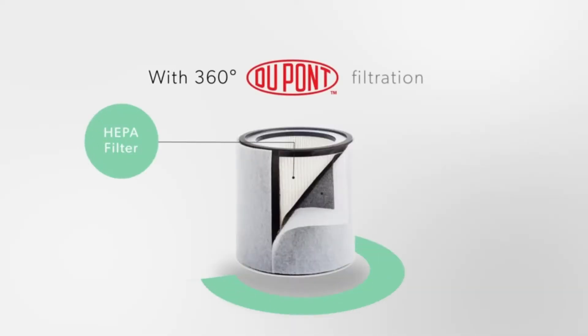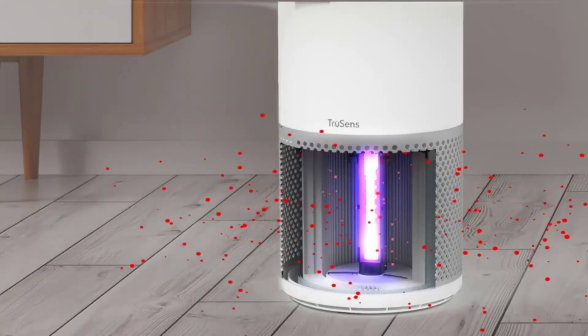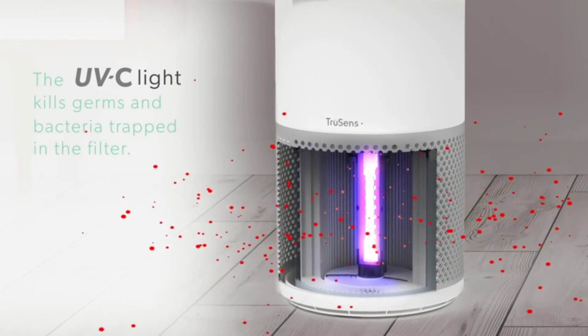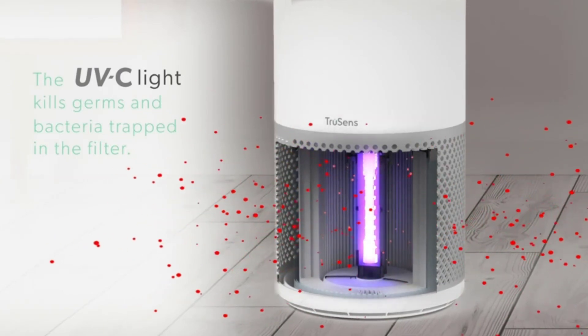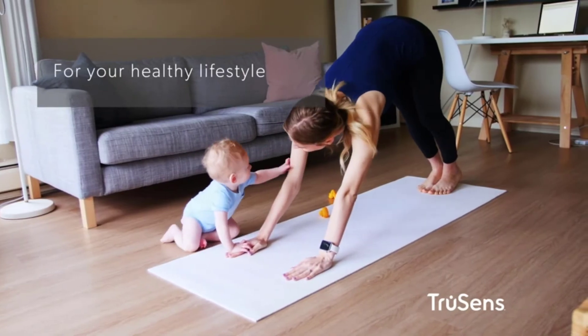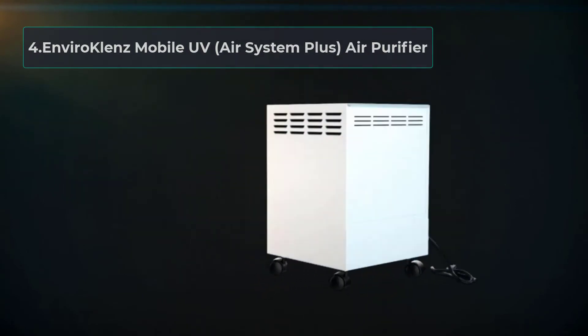What we liked about this air purifier is the dual flow technology, which splits clean air into two streams, delivering purified air faster into the room. It also has detailed digital controls, giving you the ability to select fan speed, UV mode, and auto timer functions with ease.